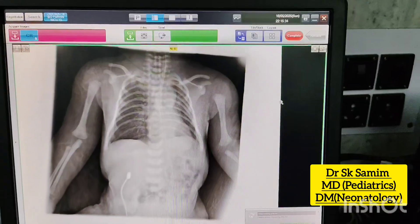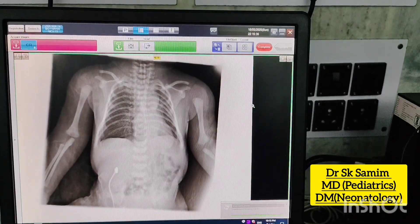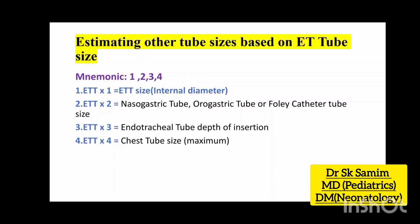Check the position of the ET tube by doing a chest X-ray. Here are some mnemonics for estimation of other tube sizes based on the ET tube size.